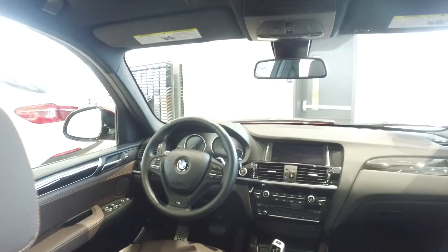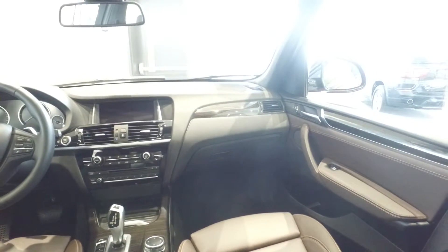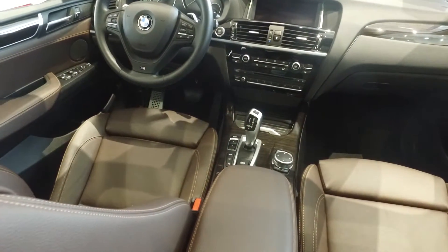And because this is the M Sport line, you do have the paddle shifters with the M Sport suspension. The vehicle is trimmed out in a beautiful wood trim. It's also got the iDrive control system with your surround view and parking assist.